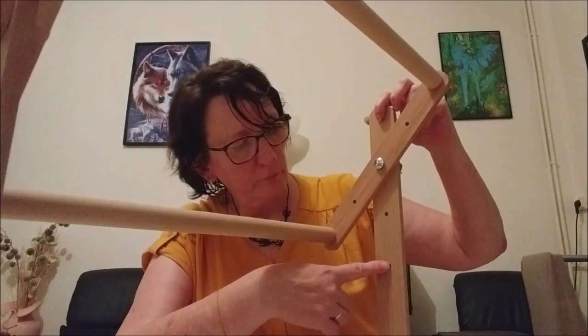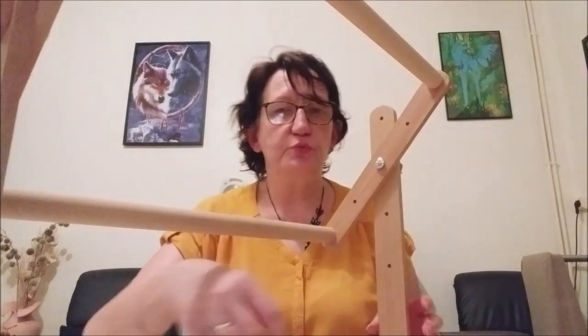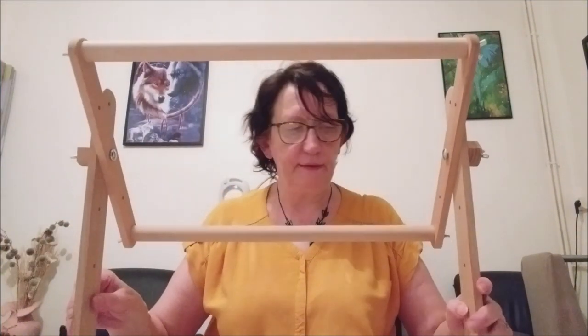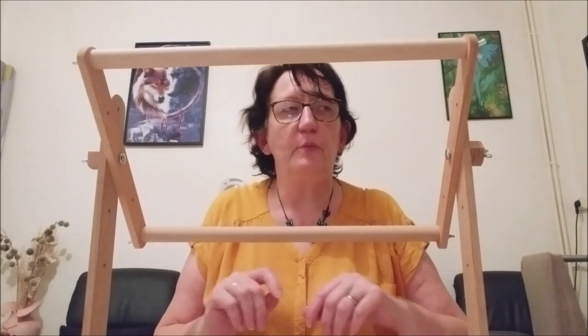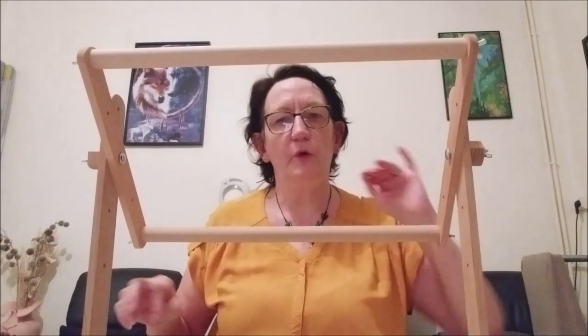Je pense que même si je le mettais tout en bas, je pourrais aussi m'en servir à table, pas seulement dans le fauteuil.